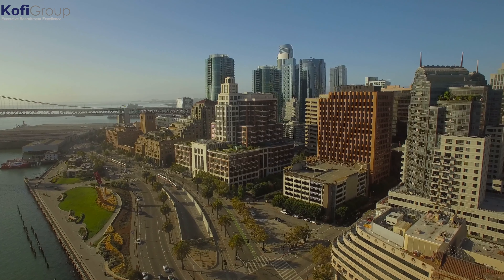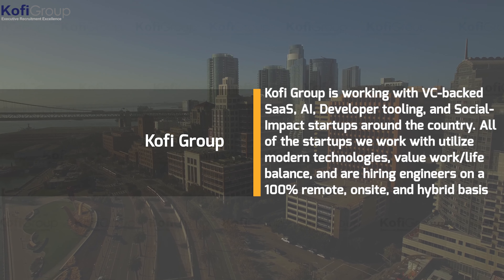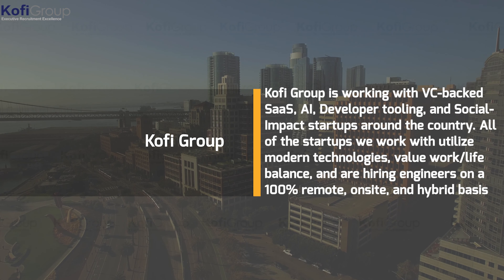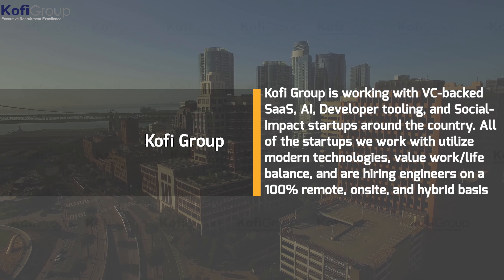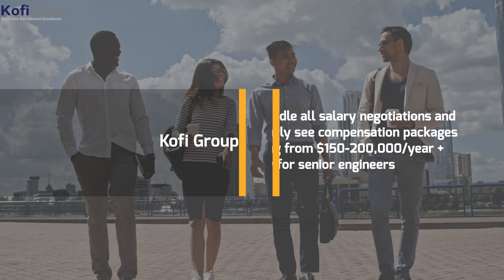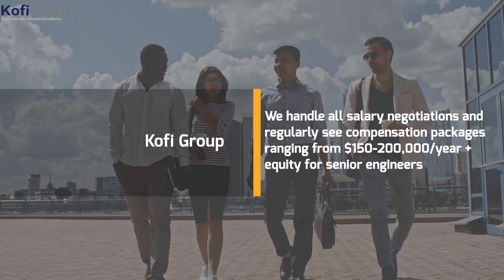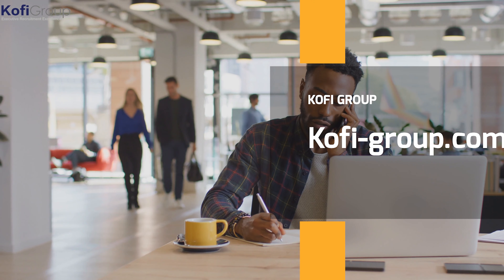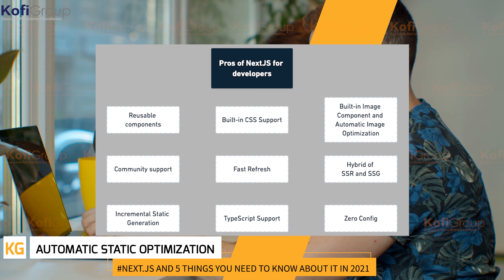Are you thinking about exploring new software engineering opportunities? Ko-fi Group is working with VC-backed SaaS, AI, developer tooling, and social impact startups around the country. All startups we work with utilize modern technologies, value work-life balance, and are hiring engineers on a 100% remote, on-site, and hybrid basis. We regularly see compensation packages ranging from $150,000 to $200,000 a year plus equity for senior engineers. Contact us at kofi-group.com today.